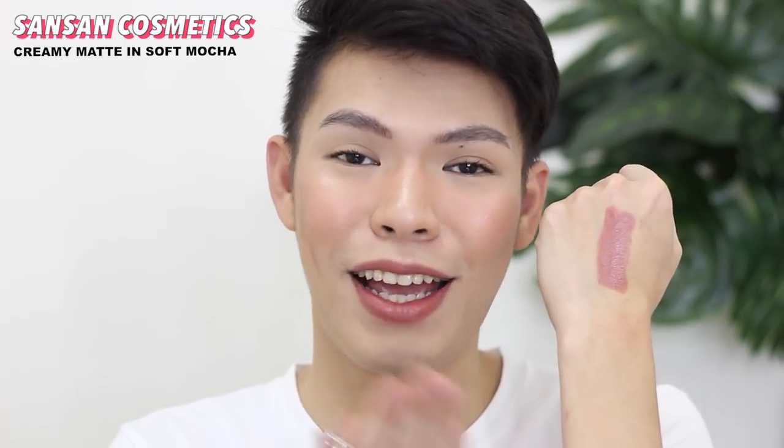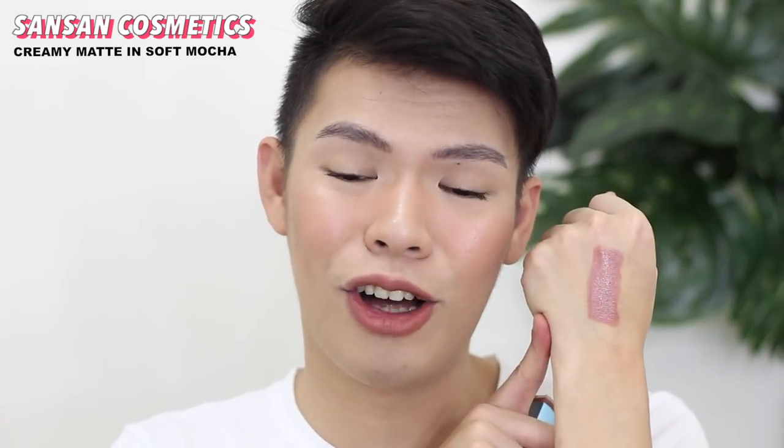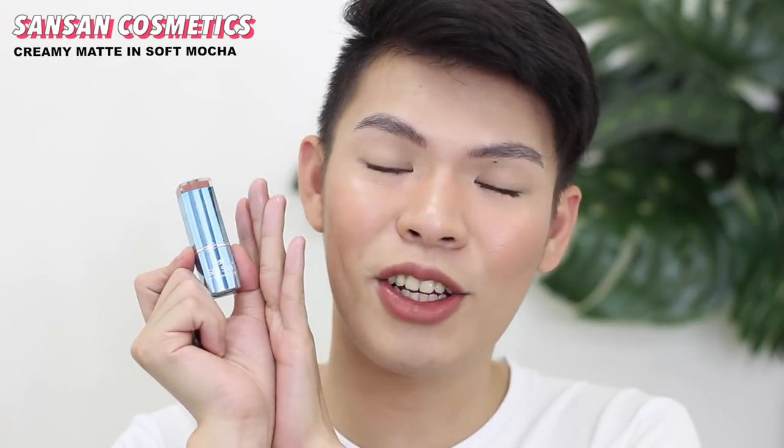First on my list is the Sansan Cosmetics Creamy Matte Lipstick in the shade Soft Mocha. This is how Soft Mocha looks when swatched — a really nice color, perfect for everyday. What I like about this lipstick is that it's very hydrating. When you put it on your lips, it feels very comfortable — not heavy, not sticky. The formula has a balmy quality, so it's not fully matte but rather a soft matte finish, almost like satin but slightly more glossy with a visible shine. This is one of those products I loved at first use.